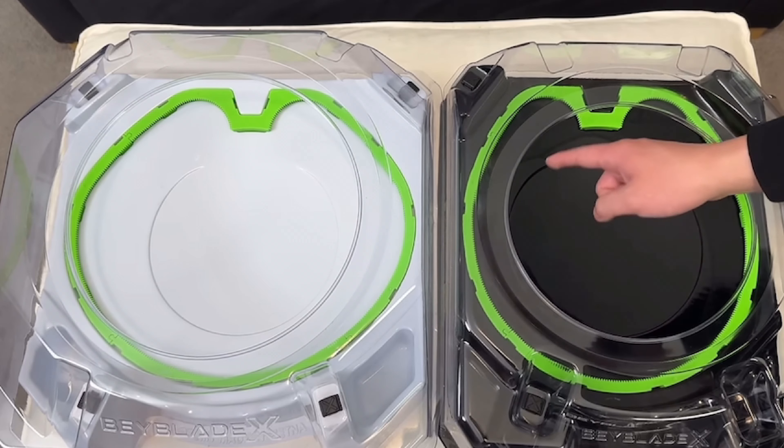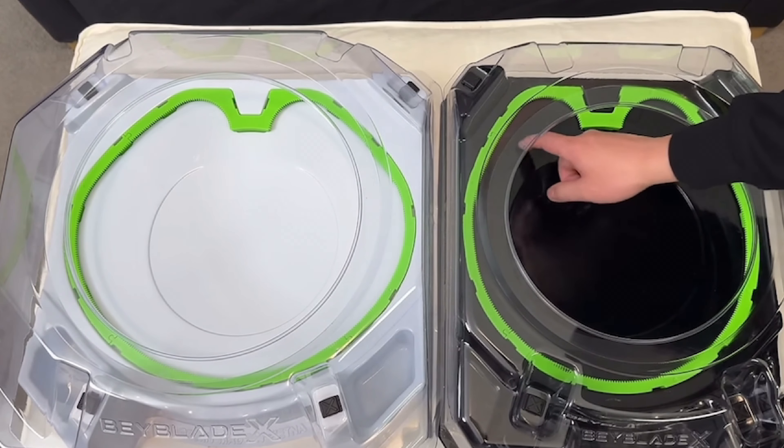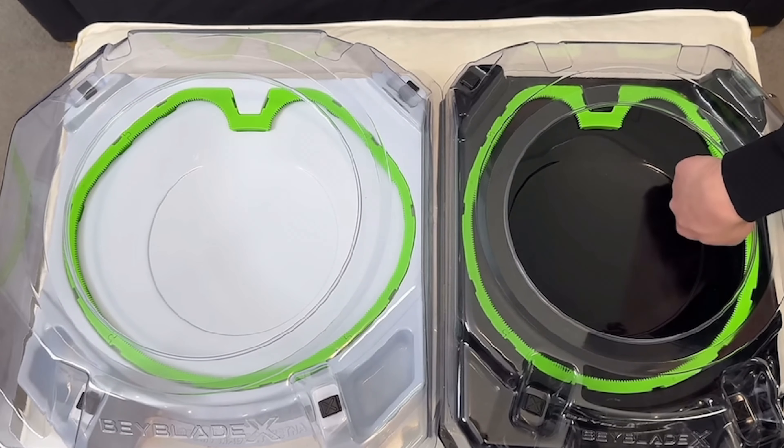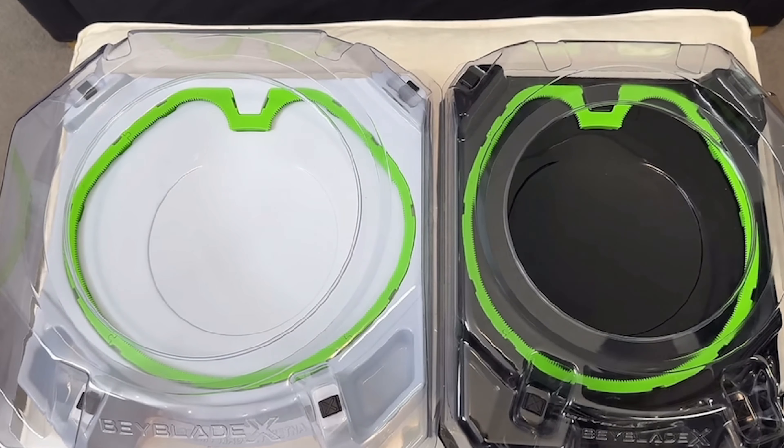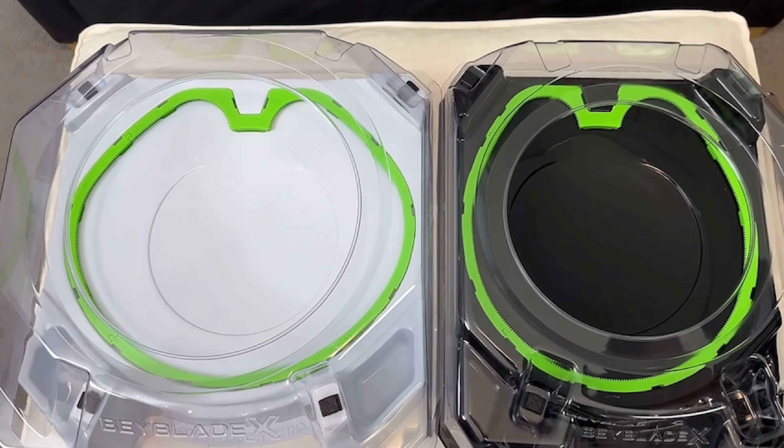Another launch is the Direct Extreme Dash. This launch is when you try to use the Extreme Line immediately to knock out your opponent. This launch works when you are on the left side of the stadium and is used for attack-type Beyblades.